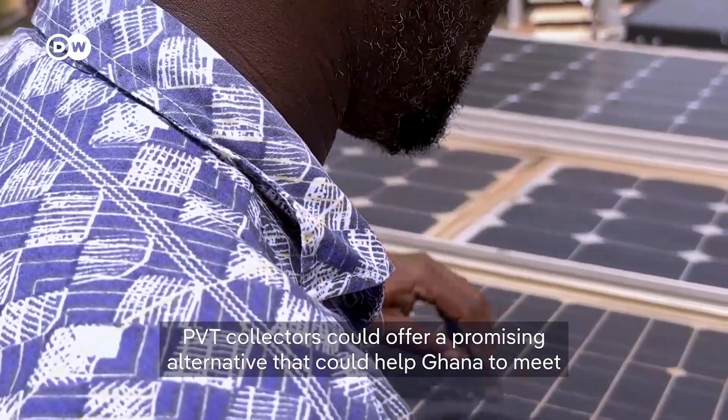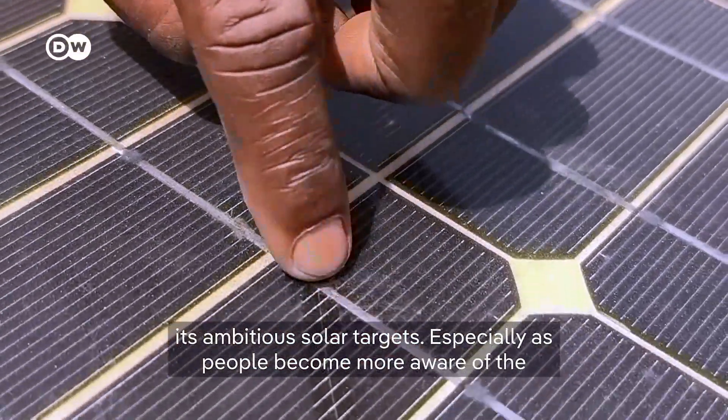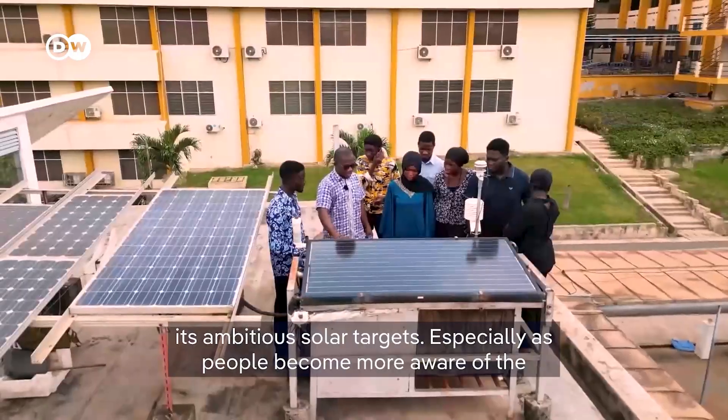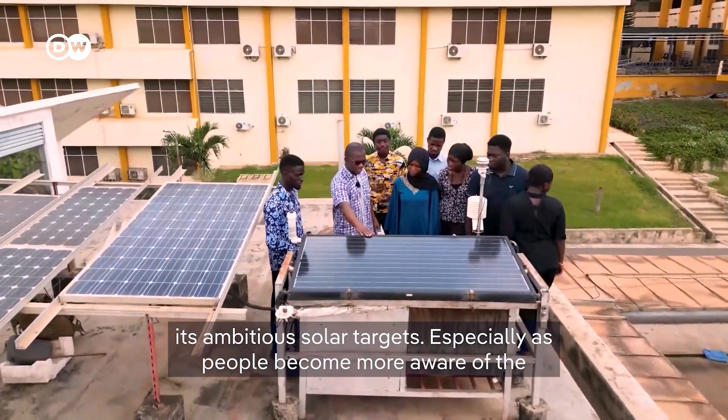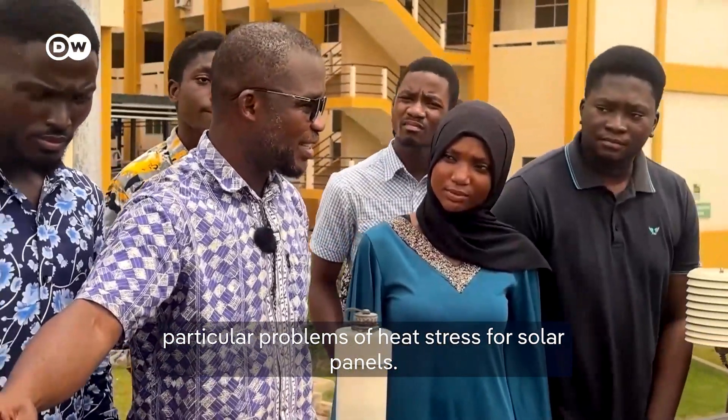PVT collectors could offer a promising alternative that could help Ghana meet its ambitious solar targets, especially as people become more aware of the particular problems of heat stress for solar panels.